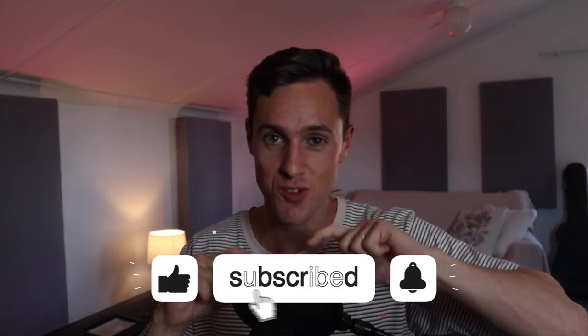Thanks for watching guys. I hope you learned something and I hope you enjoyed it. If you found value in this video please consider liking and subscribing, and if you have any questions put it in the comments below. Otherwise you can check me out on Instagram at ptmsounds. Thanks for watching and I'll see you next time. Cheers.